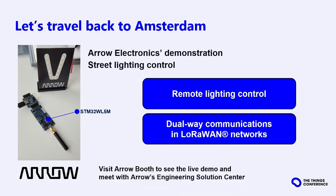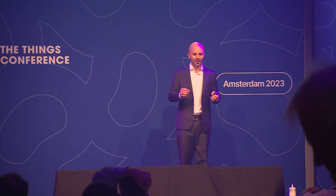As our IoT journey around the world comes to an end, we are back here in Amsterdam. The story is not yet finished — you will have plenty of chances to see the module here at the Things Conference. You will see the module on the Wall of Fame, during our workshop tomorrow, and on the Arrow booth, where our distributor Arrow is showing a street lighting demonstration showcasing lighting control with the evaluation board STM32WL5M and dual-way communication on the LoRaWAN network. I invite you to come to their booth and meet with their Engineering Solutions Center.